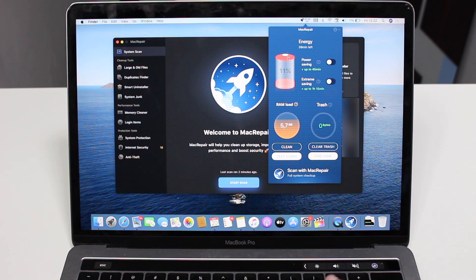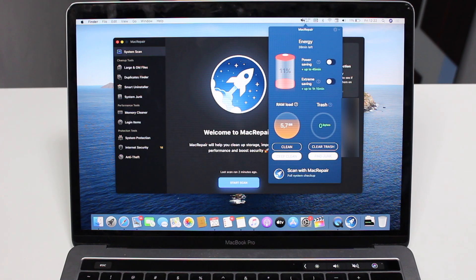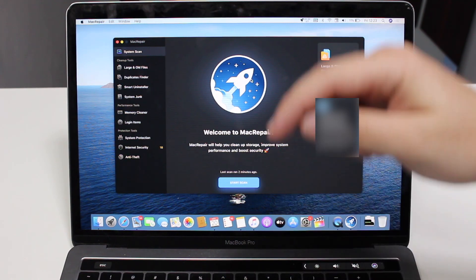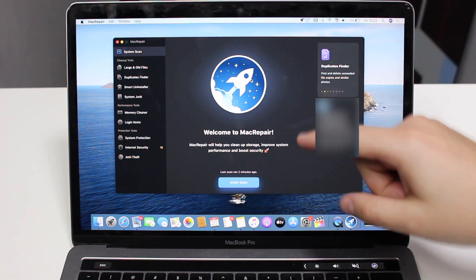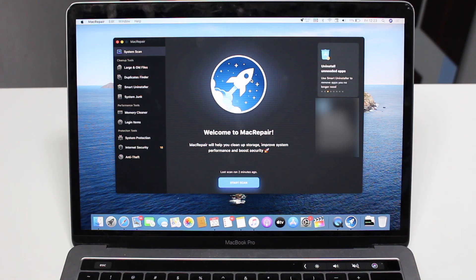That's pretty much a full review of Mac Repair. You can clearly see how it helps you clean up your storage, improve system performance, and boost your security with a press of a button — or manually from the sidebar. The widget is awesome — it constantly gives me notifications and information, letting me know if my system is secure and if I'm accessing secure websites. Don't forget to click the first link in the description to download Mac Repair now. I'll see you guys in a few days — bye bye.